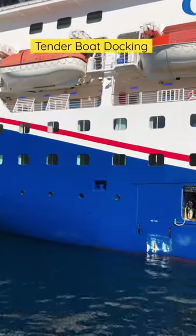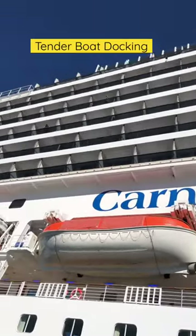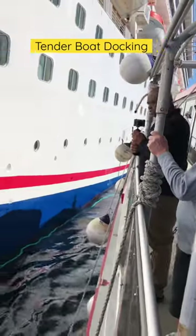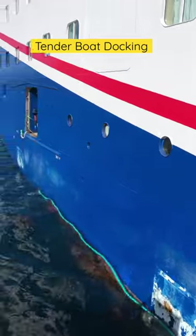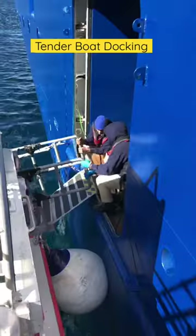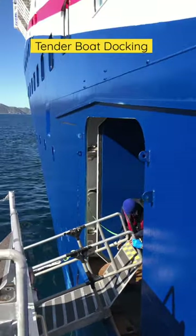Sometimes a cruise ship is too big to dock directly at certain ports, like here at Catalina Island. Therefore, the cruise line will use small boats called tenders or water taxis to shuttle guests to and from the ship. The crew does an outstanding job navigating a safe return for the guests back to the cruise ship. It is very much appreciated.